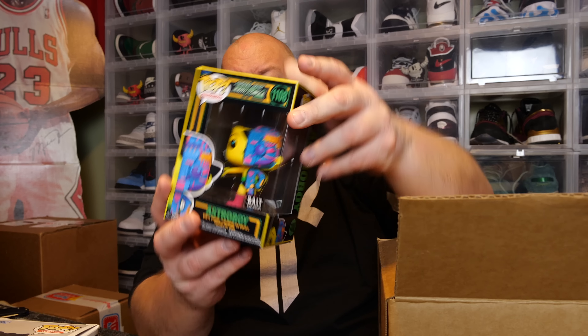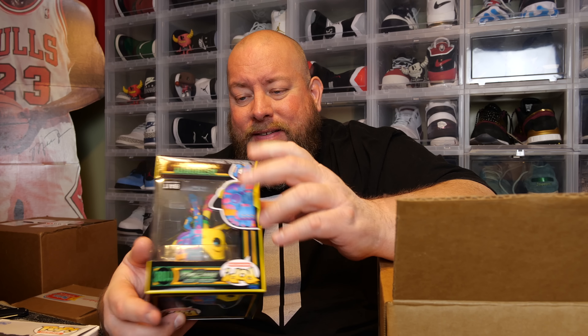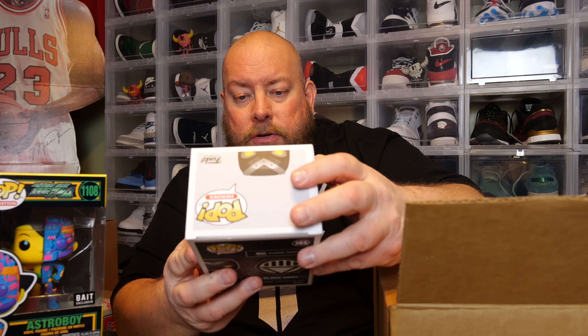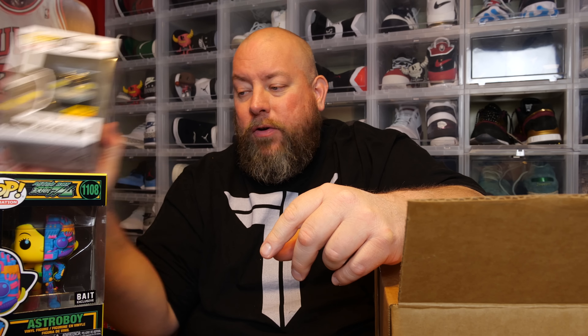The details say not all pops are guaranteed mint, there will be no refunds or returns due to product condition, so some might have small blemishes since some of these pops could be older. Pop number three — we have Astro Boy, BAIT exclusive, with a blacklight. I didn't know they made this in blacklight. Pop number four: Black Hand, DC Superheroes, Hot Topic exclusive, 2021, fantastic shape.